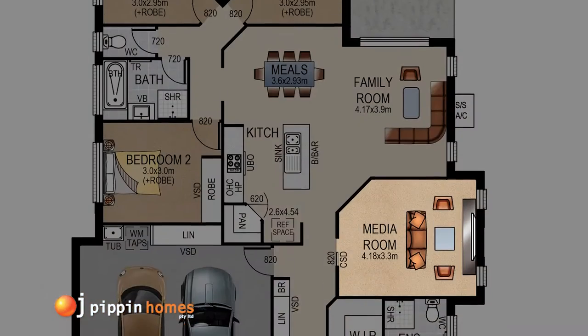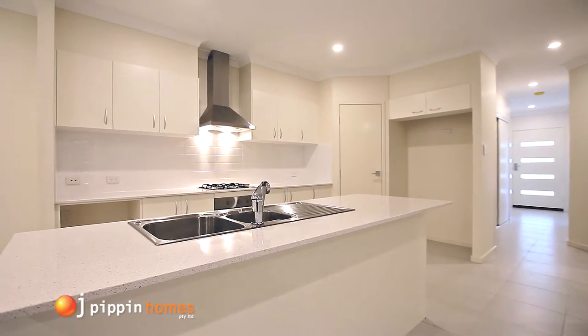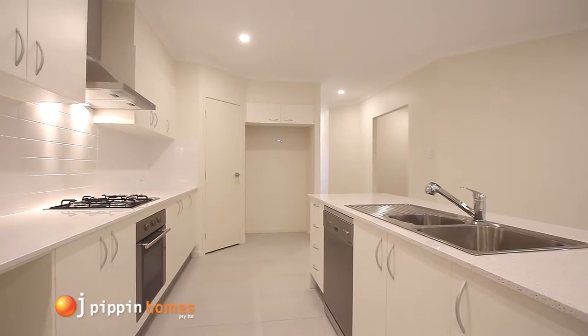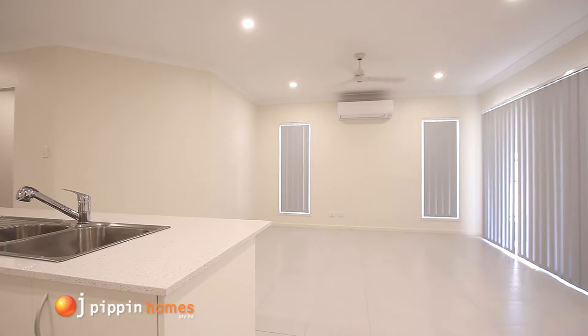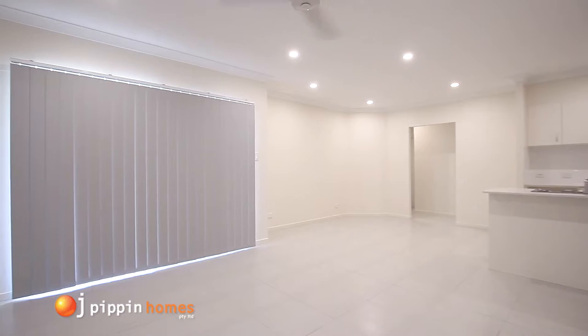You then move into the many features of the kitchen which include a stainless steel wall oven, gas hot plates, canopy range hood, dishwasher and plenty of storage in the large pantry. Across the breakfast bar, you have the air-conditioned open plan dining and living rooms with ceiling fans.